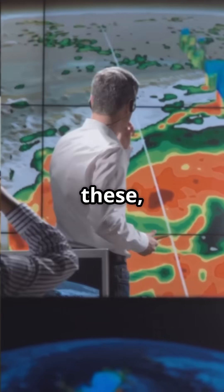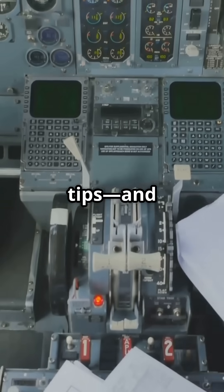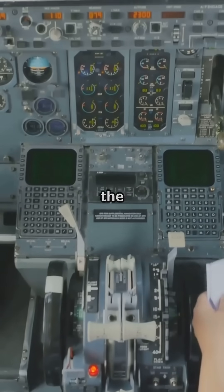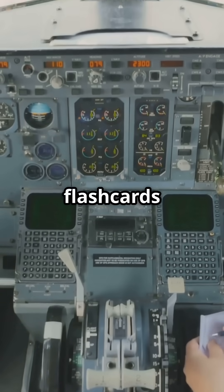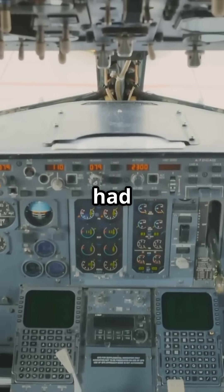The more you read these, the more fluent you'll become. Follow for more pilot tips, and if you're serious about passing the FAA written, I made flashcards that break it all down. Grab the flashcards I wish I had when I started.